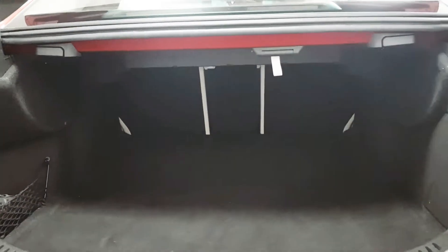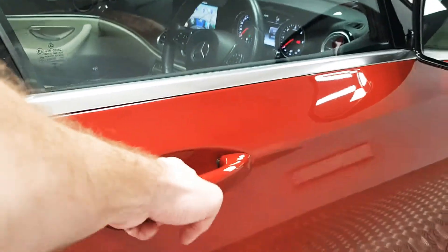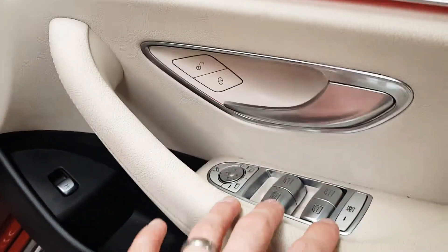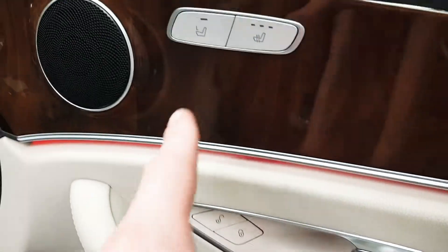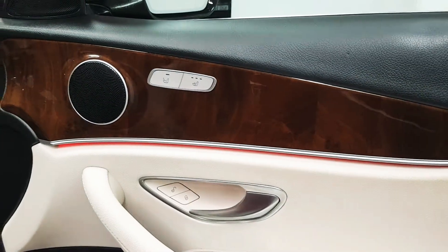The seats can fold down left and right, so if you have something longer it will swallow it up. Up front it's full of luxury — obviously electric windows, electric mirrors, and electric folding mirrors are there. You have heated seats in the front and as you can see there's wood trim throughout.